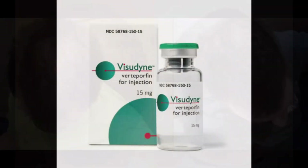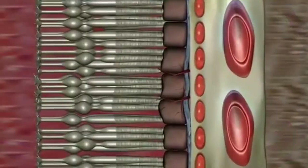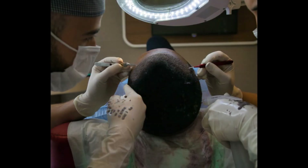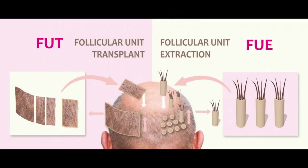Verteporfin, initially developed for age-related macular degeneration, an eye condition that slowly causes blindness, has emerged as a promising treatment in hair restoration, particularly in follicular unit extraction (FUE) and follicular unit transplantation (FUT) hair transplant procedures.